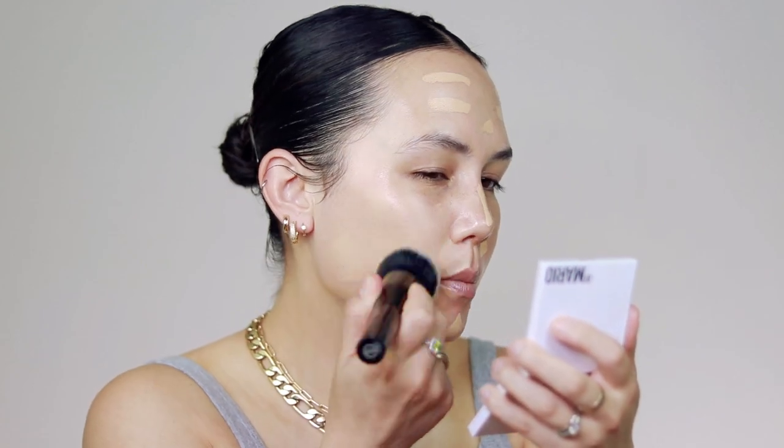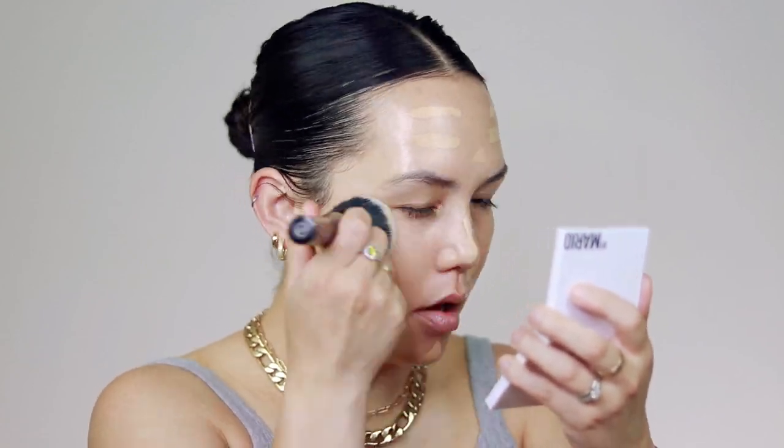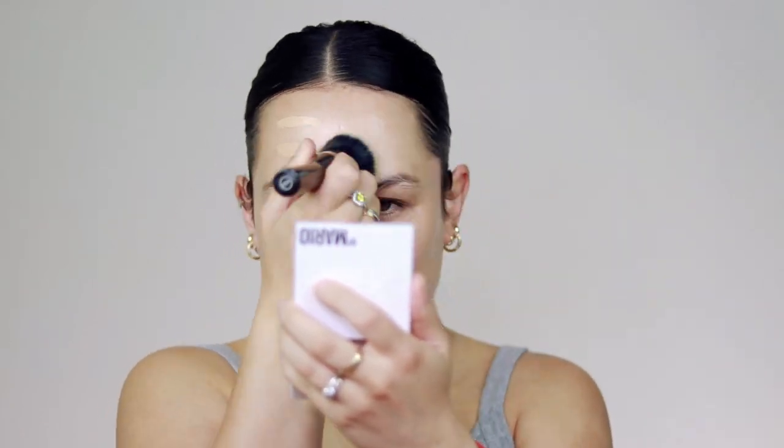And then I'm gonna take my Alima Pure Foundation Brush and just blend it out. And then I'm just gonna take a damp sponge and spray a little bit of this Veil Setting Spray on the sponge. I love the way a sponge with a little bit of that spray blends out the foundation because it just adds a little bit more moisture as well. I'm just gonna blend everything out.